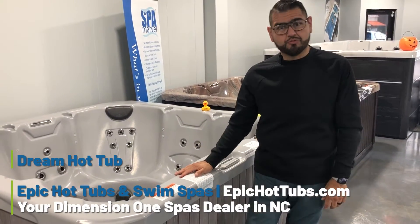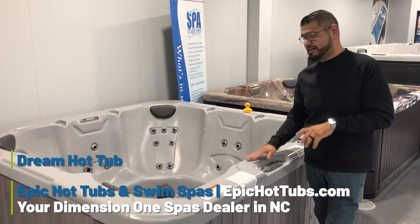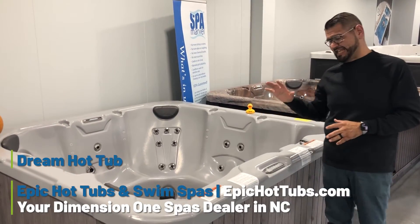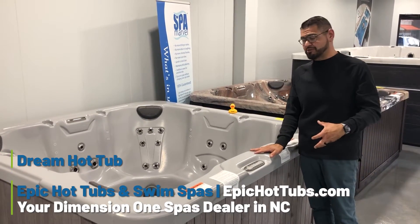Hey, Manny here from Epic Hot Tubs here in Raleigh. Today we're going to be talking about our Dimension One Dream Hot Tub. This beauty right here is in the Ultralife Gray with the Driftwood Gray cabinetry.